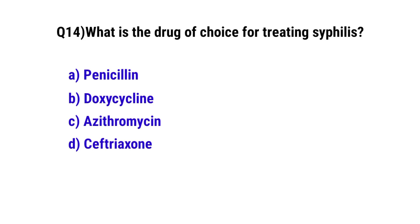Question number 14. What is the drug of choice for treating syphilis? The correct option is A. Penicillin.